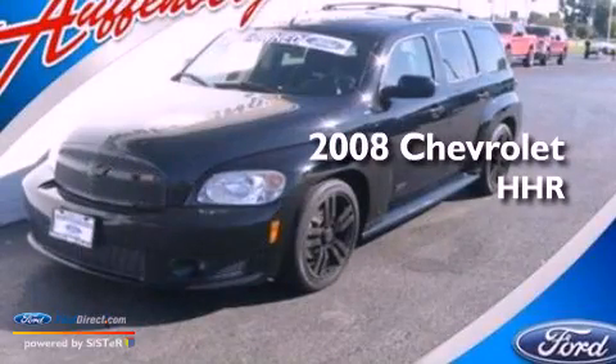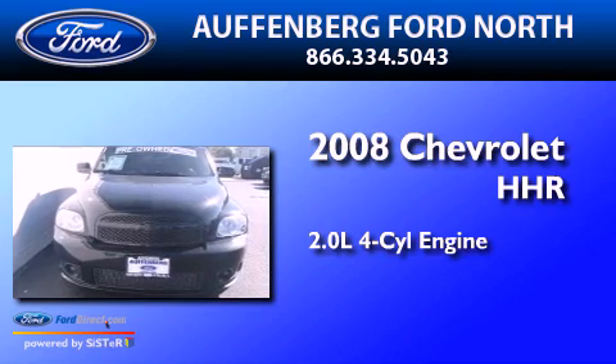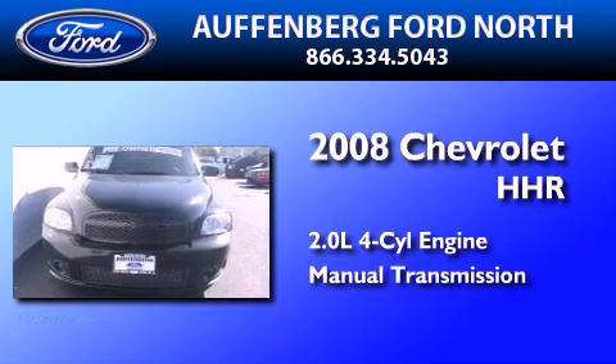This is a 2008 Chevrolet HHR. It features a 2.0-liter four-cylinder engine and a manual transmission.